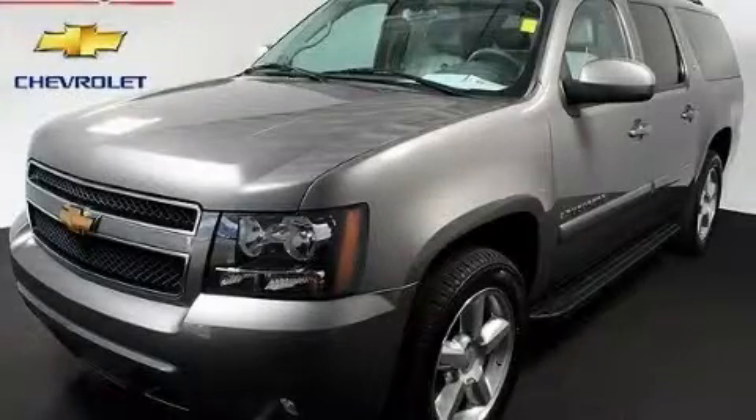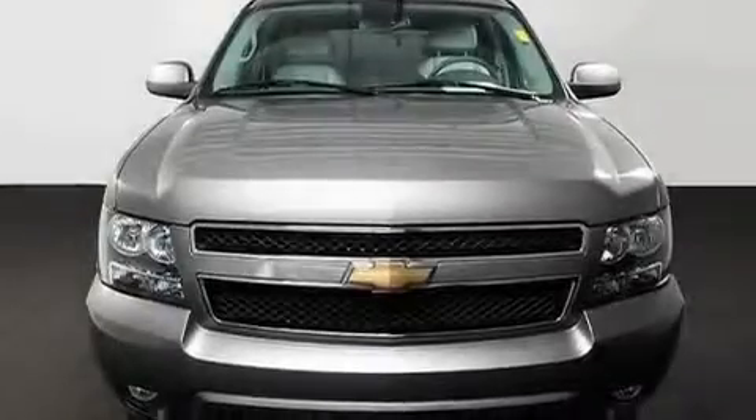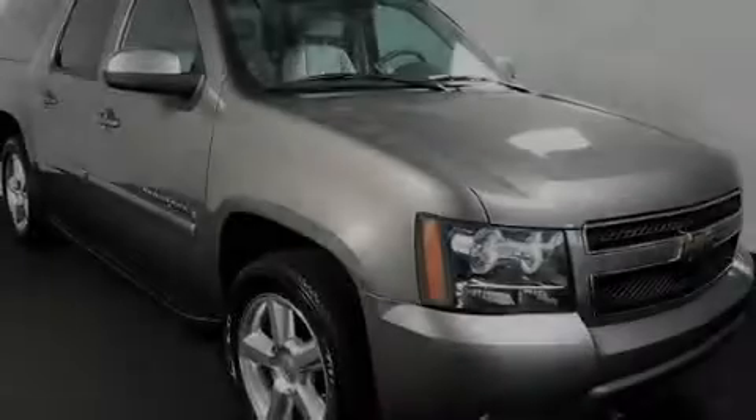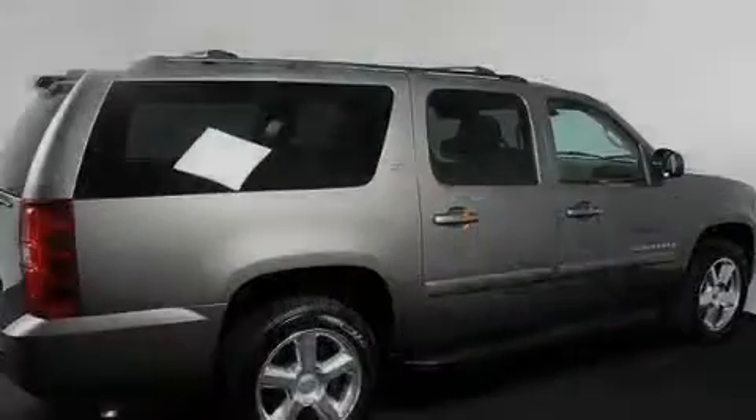This is a certified pre-owned 2007 Chevrolet Suburban, for when safety, size, and space are of importance. It features a 5.3-liter 8-cylinder engine, a 4-speed automatic transmission, and 4-wheel drive.